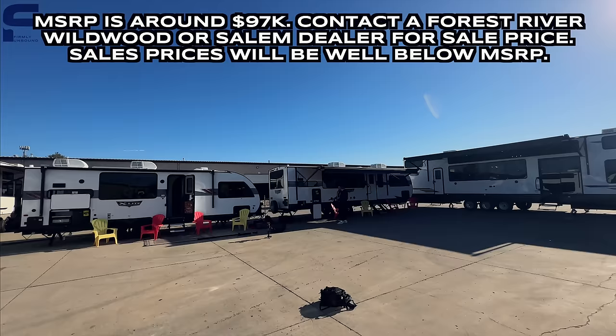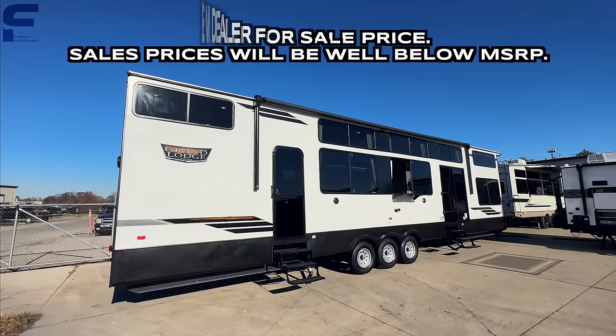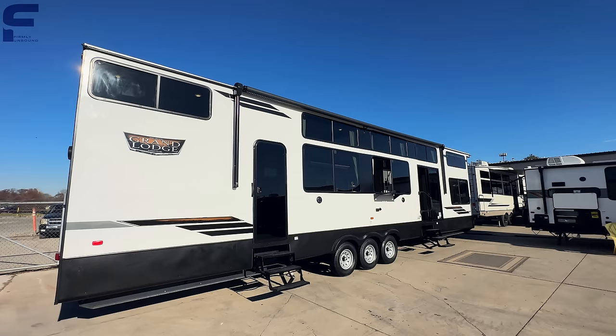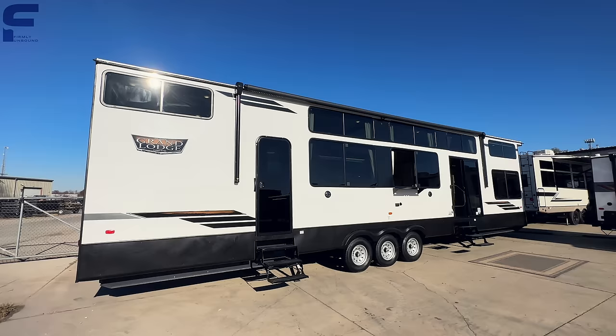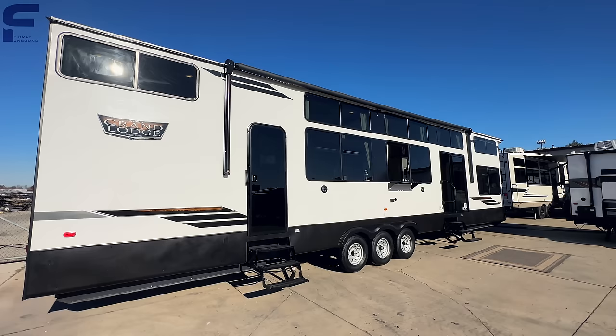Last year they came out with a 42 View that went ridiculously crazy on the internet. Lots of people saw videos of that 42 View. This year they made some changes and adjustments to offer a new floor plan — the Wildwood Grand Lodge 44 View. They'll also have the Salem Grand Villa 44 View, with a couple of things that are really exciting.